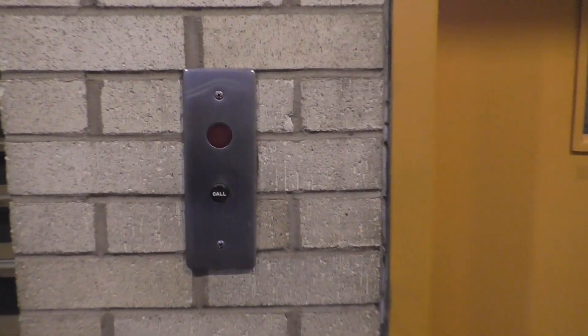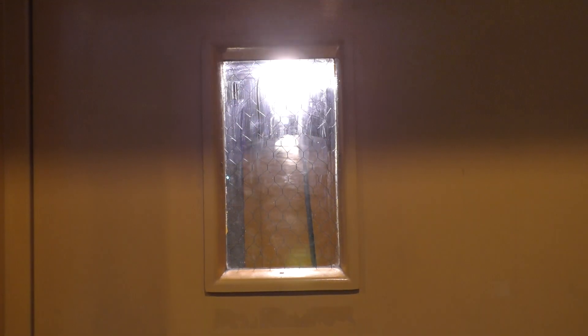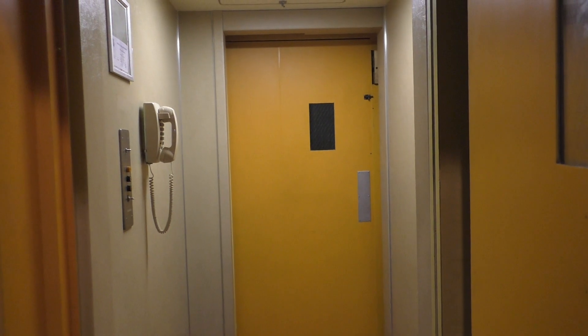Look at that car button. Wow. Let's get in. Here's a look inside. This thing is amazing.